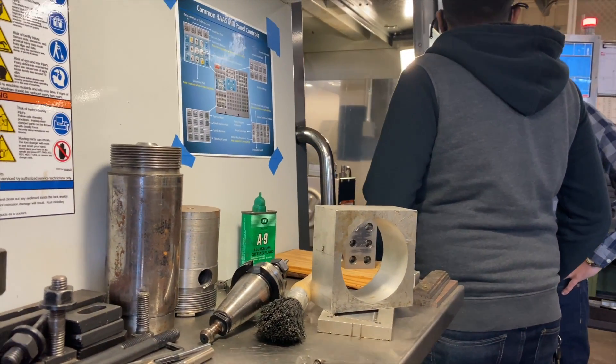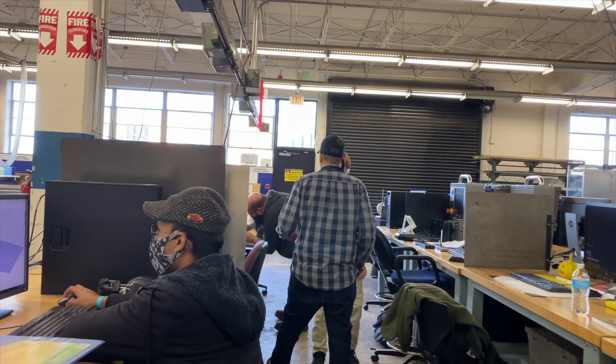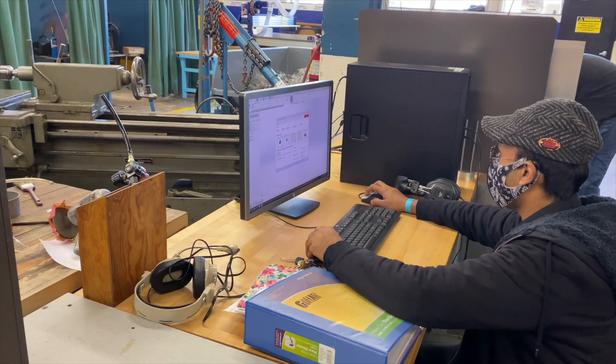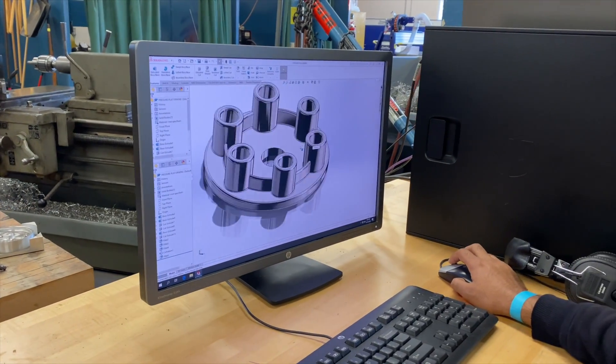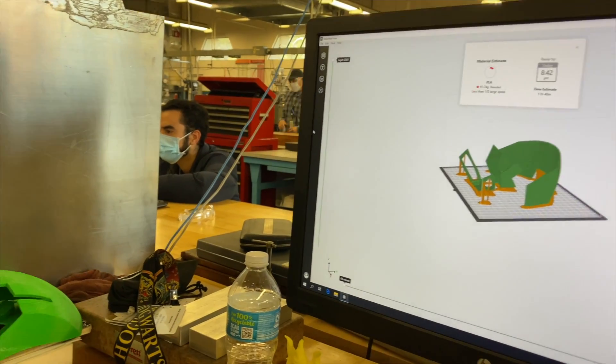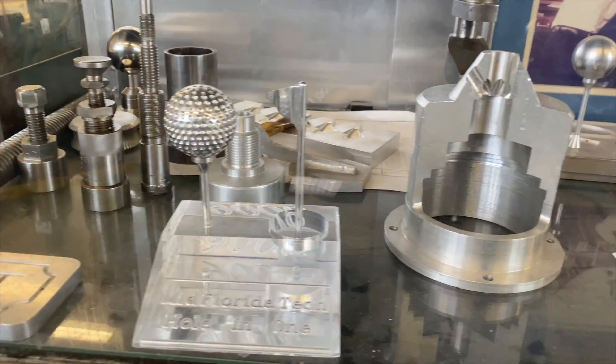The end goal for the CNC Production program is for students to either articulate into Valencia for further education, or they can get jobs right in industry as CNC production specialists, programmers, setup operators, and a variety of fields in the machining industry here in Central Florida. Thanks for joining us today.